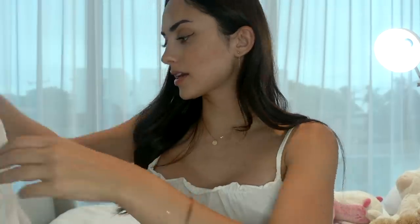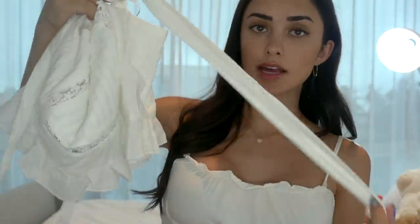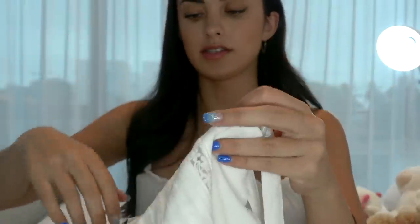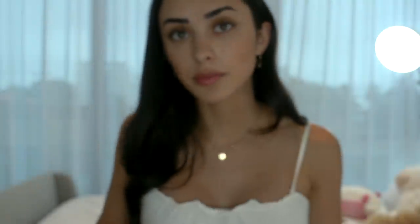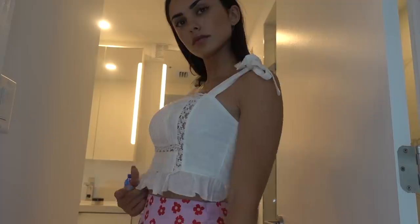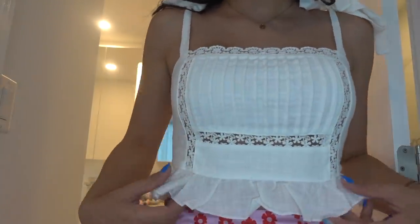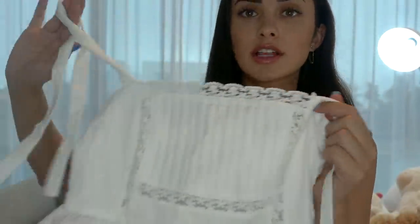The next top I got is this white kind of ruffle top — it kind of ties on your shoulders. What I love about this top is the ruffles and the lace detail, which is so beautiful. I also love the little ruffles on the bottom of the top — they're just so adorable. This is great for warmer areas. I personally live in Miami, so tops like these are so important because they're super girly and casual, yet you can dress them up with a pair of jeans and heels and they'll look super cute.